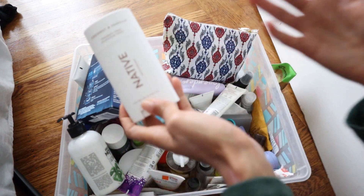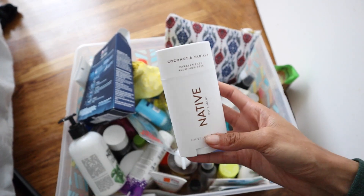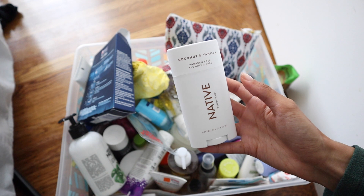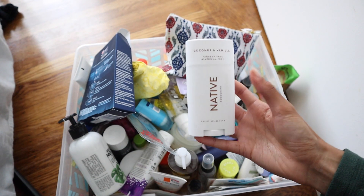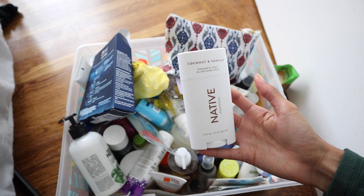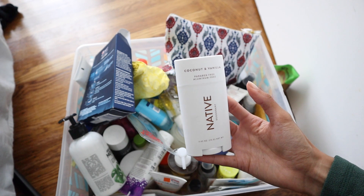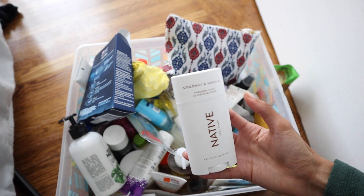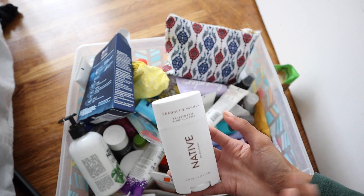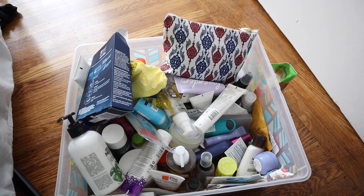This is Native deodorant. I've tried so many natural deodorants over the years and none of them ever work for me. This one I started using in the fall and winter and it worked okay, but then spring came along and my armpits smelled so bad. So I'm just going back to chemical deodorants because this does not work on me. Natural deodorants just don't work on me — I've tried every single brand under the sun. This was my last ditch effort on giving natural deodorants one more shot, and it was a fail. So I'm going to get rid of this and I'm just not going to try anymore.